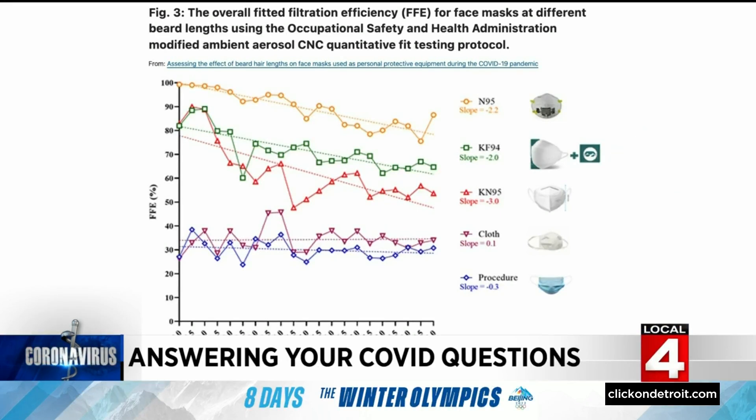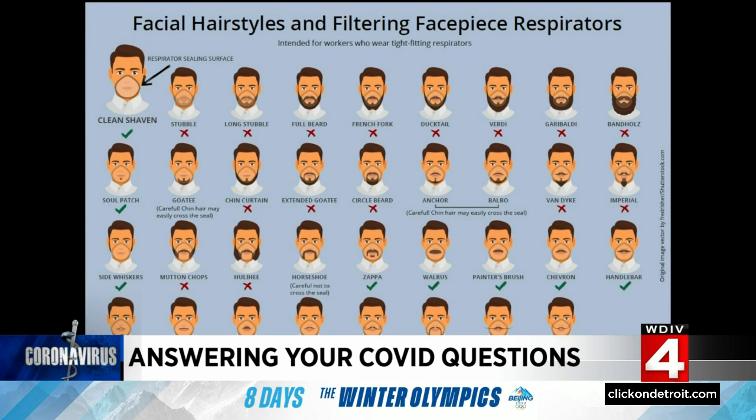You should note that in this study, even with a beard length of 10 millimeters, the filtration was still better than using an ordinary mask — it just wasn't as good as it would have been without facial hair. Based on this study, trimming your beard so it isn't as thick appears to help. The shape of your beard can also make a difference. This CDC infographic shows beard styles that do provide a better seal.